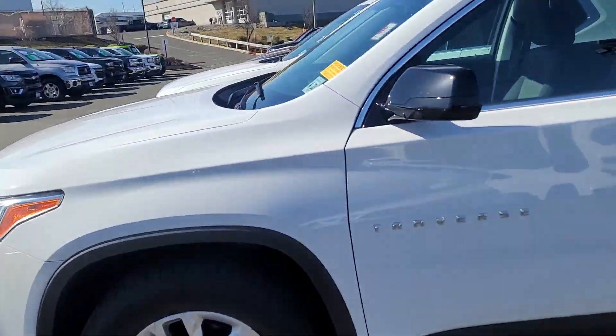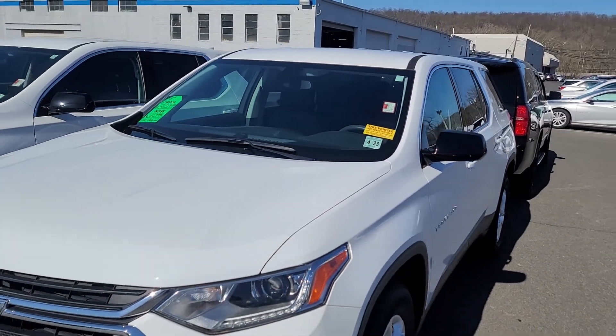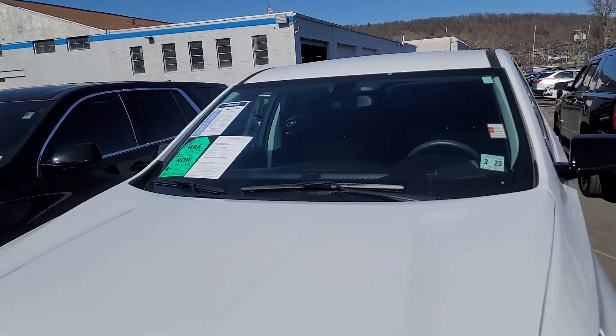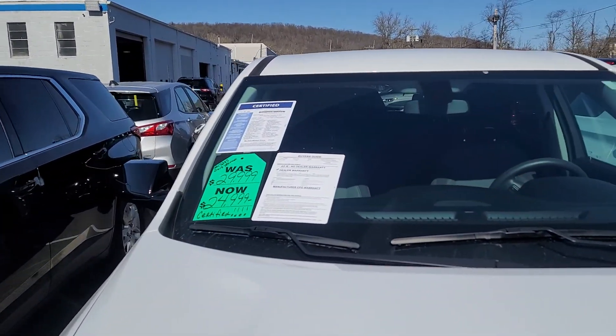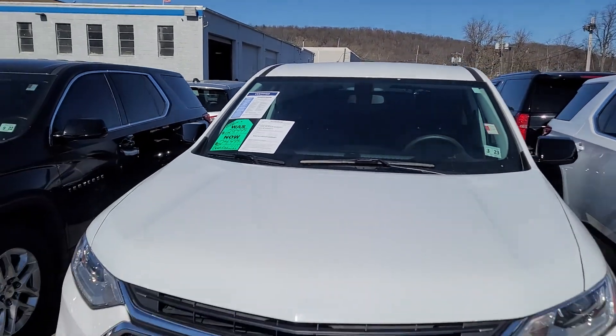I also have a Traverse here, 2018 with 33,000 miles. This one just got marked down to 26. Another one here — it's an '18 with 29,000 miles, this one is 25.